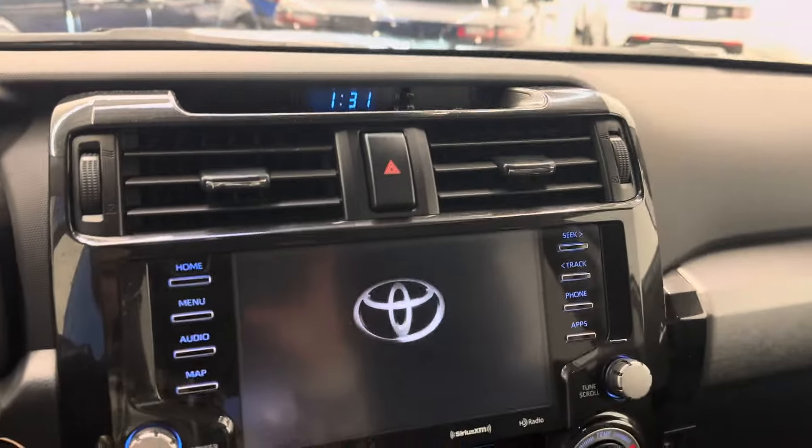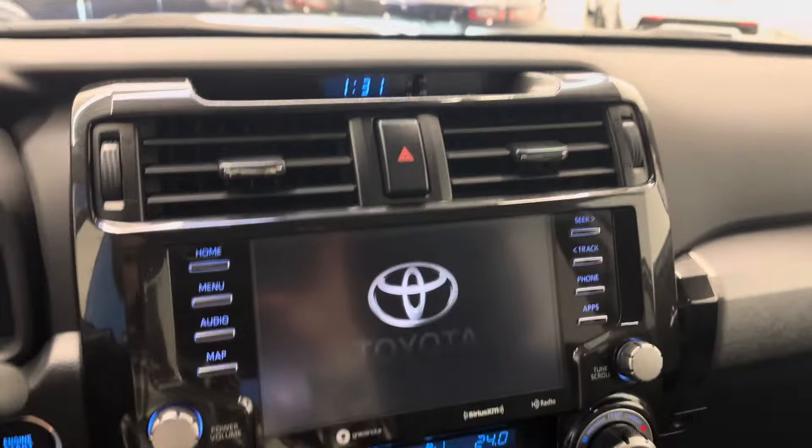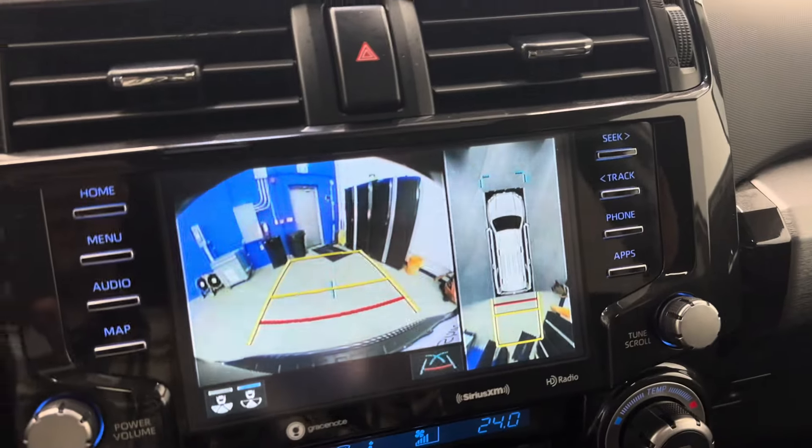So we do a start up there. There's a larger screen on the new generation 4Runner. Look at your backup camera there with full 360-degree cam.